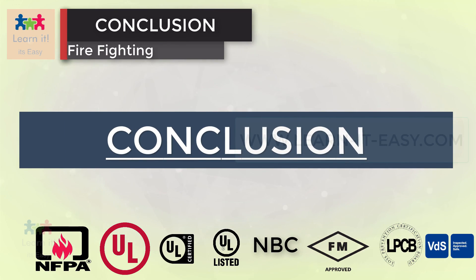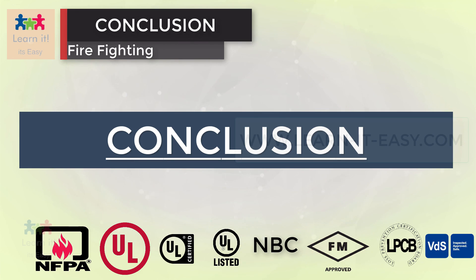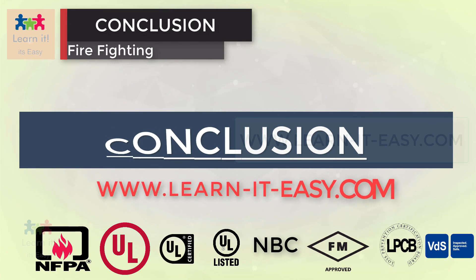We hope that you enjoy this look at firefighting standards and approvals. As we have seen, standards and codes should be considered from designing through to installation and maintenance of a system for safe and economic benefits. For more in-depth information on what's covered in this unit, you can always refer to our website. Be sure to explore other units in this module to learn more about firefighting systems, as well as fire detection and alarm systems. You can always visit our website at www.learniteasy.com.